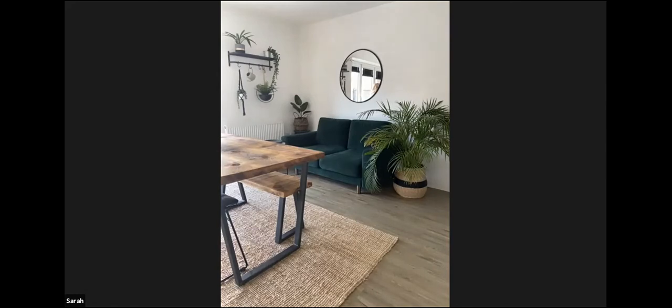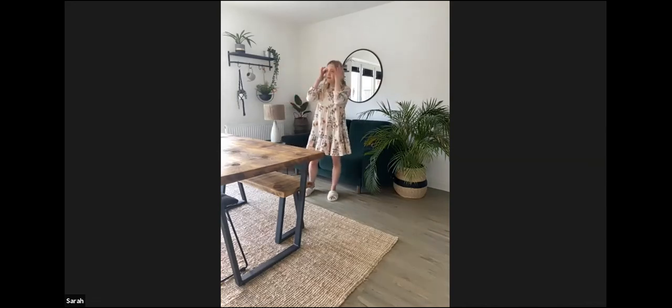A side table is brilliant because you can use it to put your coffee and tea on, but it's also fantastic for a table lamp. A table lamp is really important in a big space like this because it means that if you don't want the spotlights on and want it to be more cosy and ambient, you can use the side lamp instead of the big lights. It really helps to change the space from day to night depending on what you're doing.